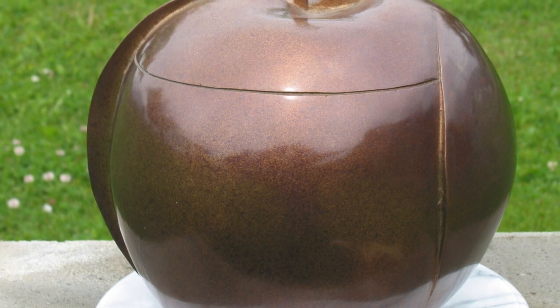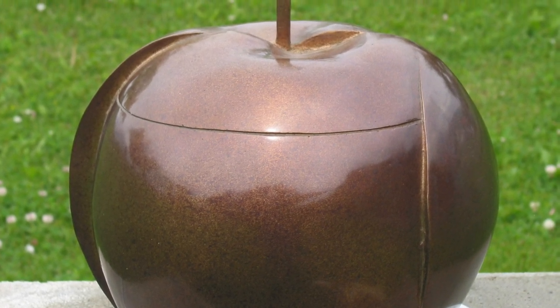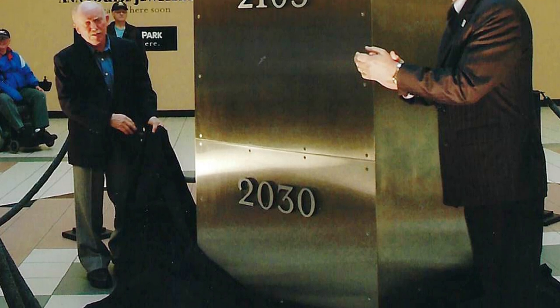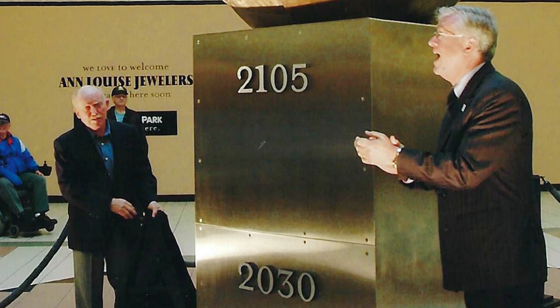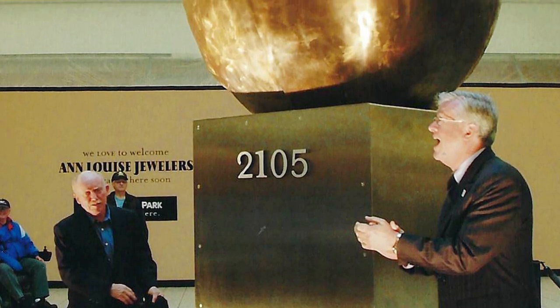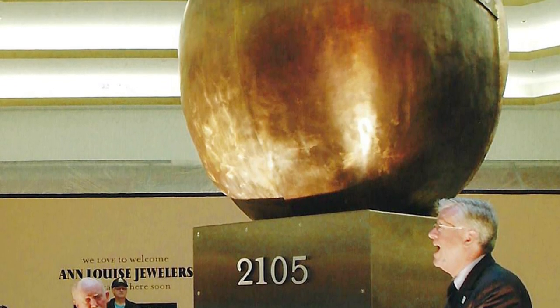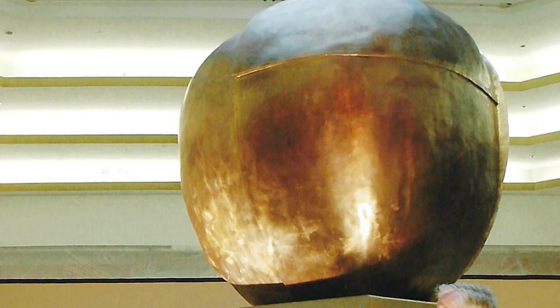Geert made a maquette, or scaled model, to show the initial idea for the large apple in bronze with a stainless steel stem to sit atop a stainless steel column, divided into two separate compartments containing the 25 and 100-year time capsule artefacts. The bronze apple is over 5 feet in size and weighs over 700 pounds, with the stem of stainless steel.